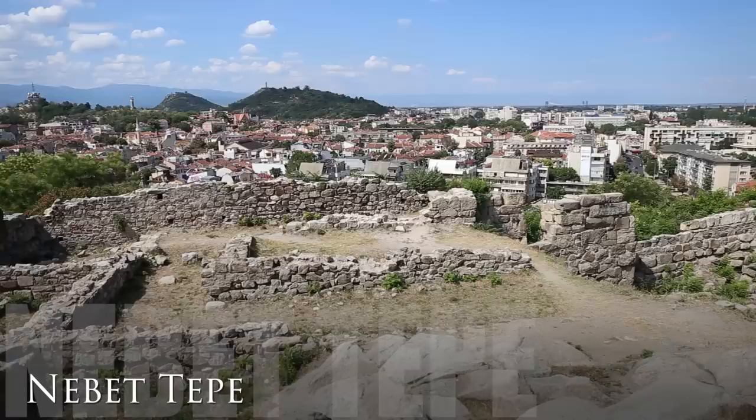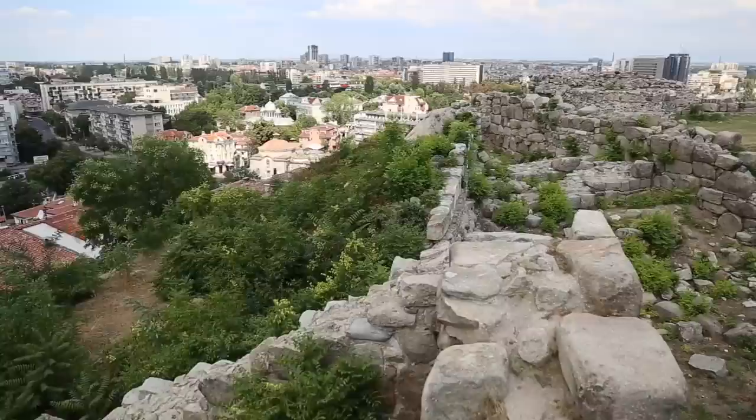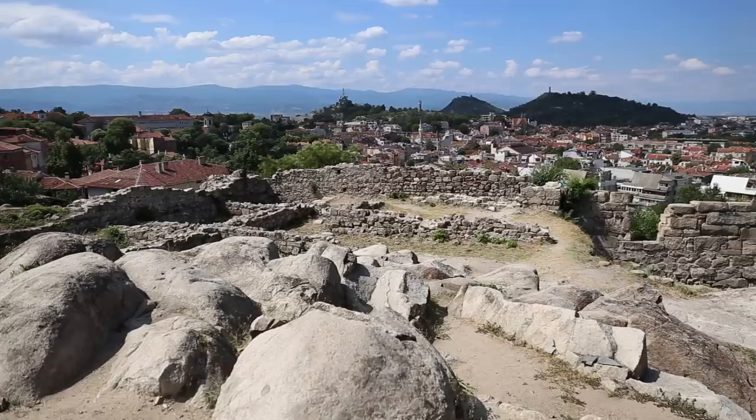Right now we're at the highest hill in the old town of Plovdiv. Its name is Nebet Tepe, a name given by the Ottomans meaning the defense tower. This hill has been occupied since the 3rd millennium BC by Thracians. It was later conquered by Philip of Macedon and then reinforced by Romans, Byzantines, and eventually Ottomans.